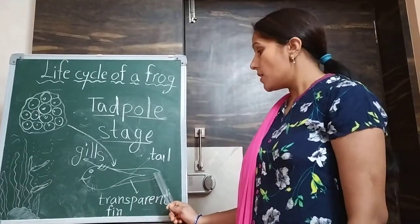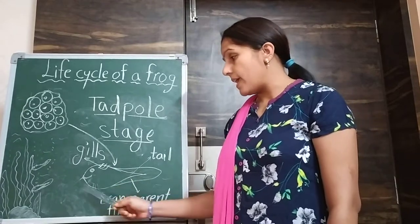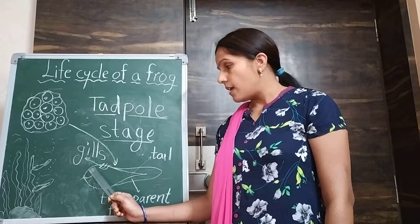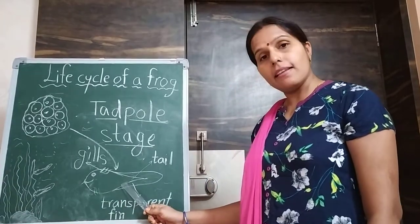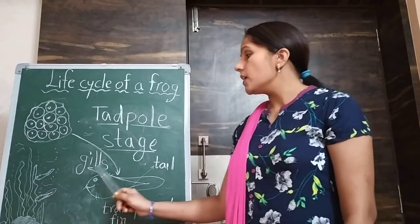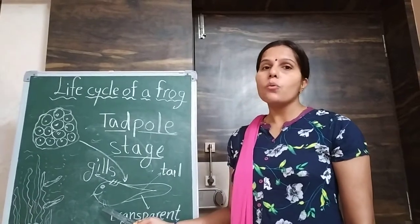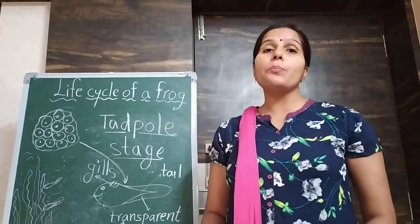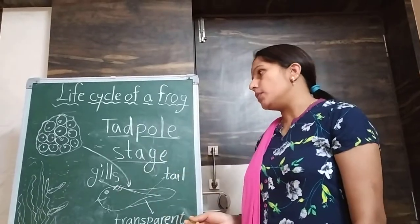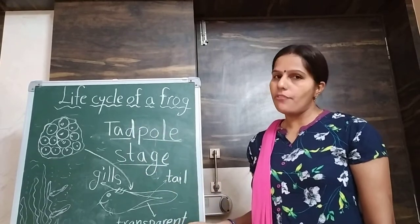There are some physical features at this stage. It has a big head, a mouth, eyes, a tail, a transparent fin, and gills. They have external gills which help them to breathe in water. So this was all about the second stage in the life cycle of a frog.